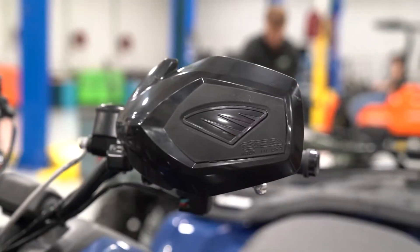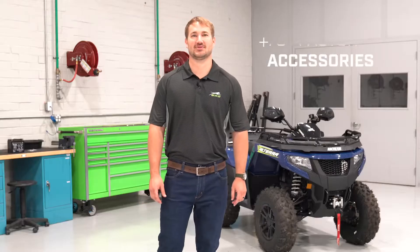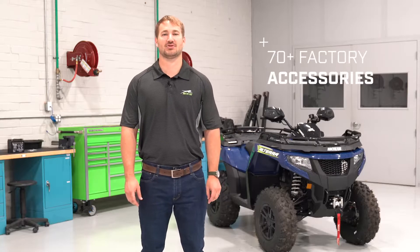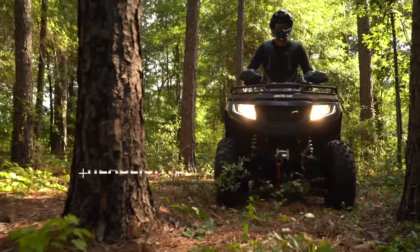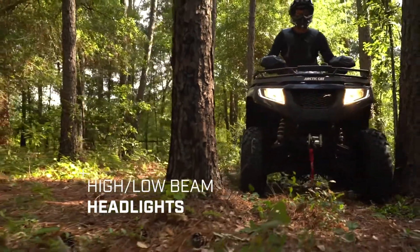If that's not enough, we have over 70 factory-developed accessories with quick-attach rack system, bumpers, and track kits. The Alterra 700 SE features powerful high and low beam headlights, which allow visibility in any condition, and LED daytime running lights give it an aggressive look.